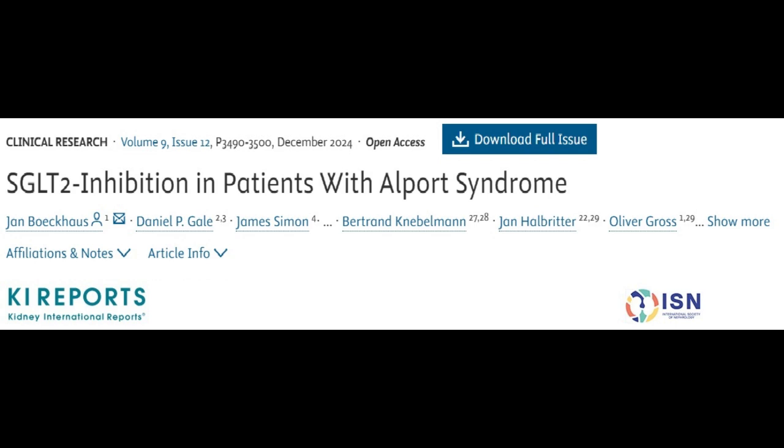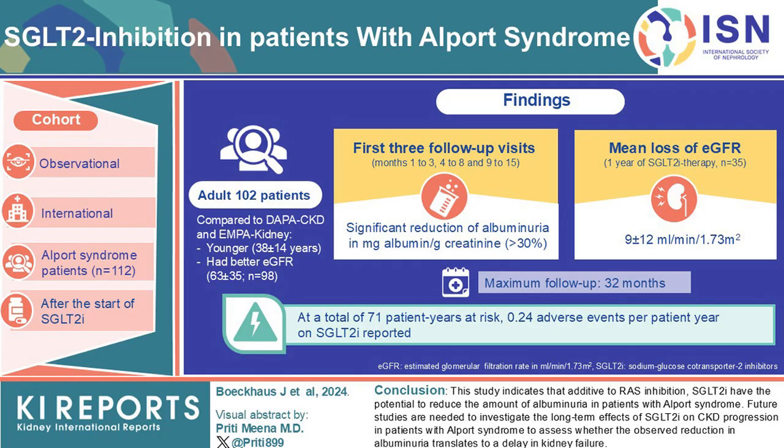The second study investigates the use of sodium glucose co-transporter 2 inhibitors in patients with Alport syndrome, a hereditary form of chronic kidney disease. This was a multi-center observational study involving 112 Alport syndrome patients.